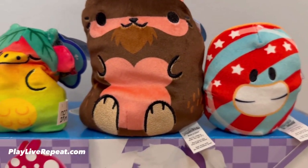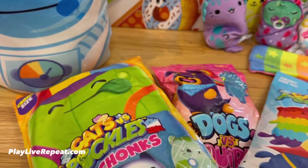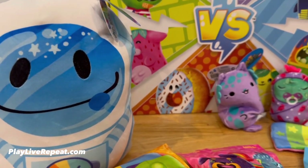Hi everyone, it's Tiffany. Welcome back to my channel. Today I'm going to be opening up some new Cats vs. Pickles. They sent us a whole bunch that we already unboxed via Shorts with Rocco. So right now I'm going to show you what we got.